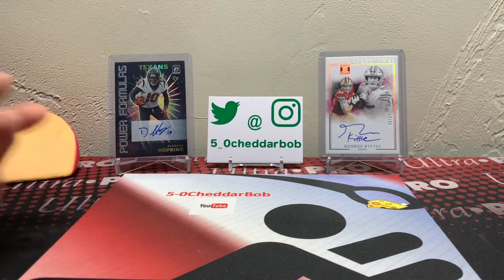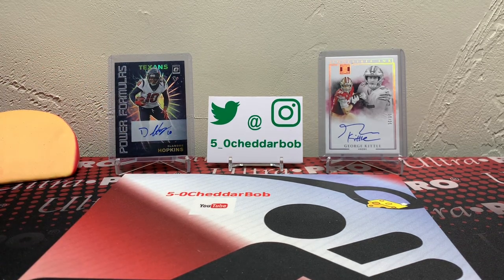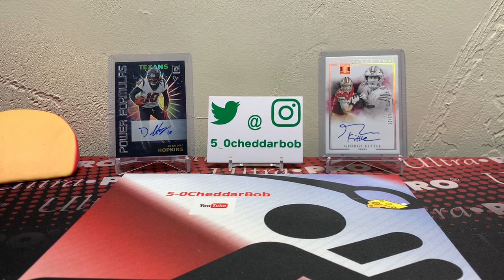So that's going to do it, guys — not a terrible box. We had the short print Kittle, the numbered Herbert, the Jalen Hurts was not bad at all, the Yetur Gross-Matos auto. I'm not sure how that guy's been doing this year, to be honest — I haven't really been keeping up with the Panthers too much, but I know he was a first-round draft pick, so not too bad. That's going to do it, guys, for this break. Thank you guys for watching, I'll be back with another video soon. And as always, Cheddar Bob saying take it cheesy.